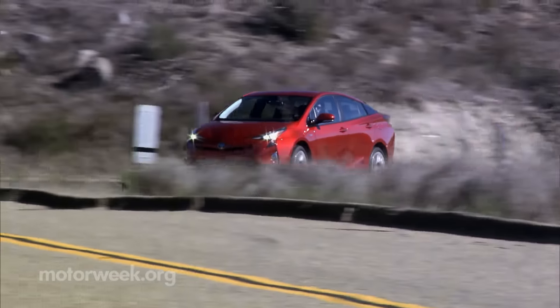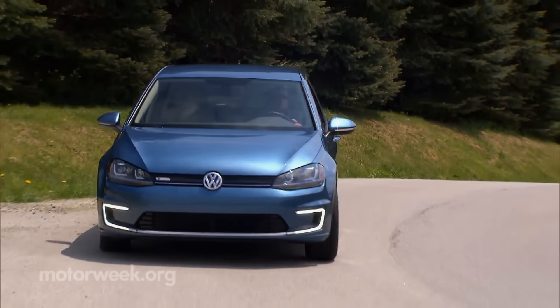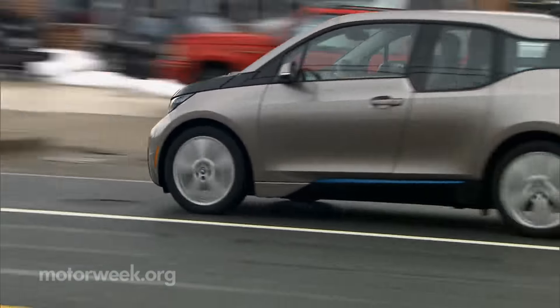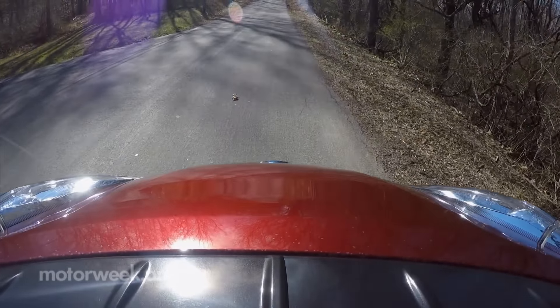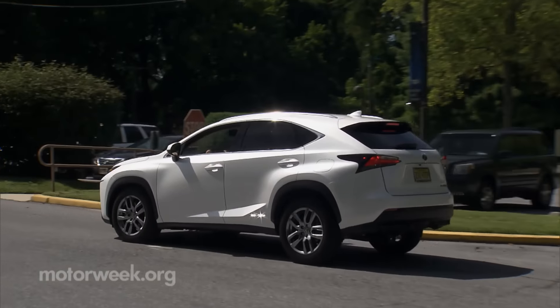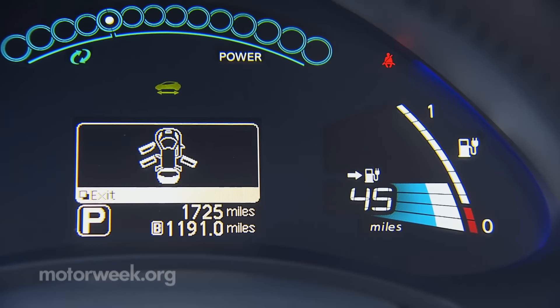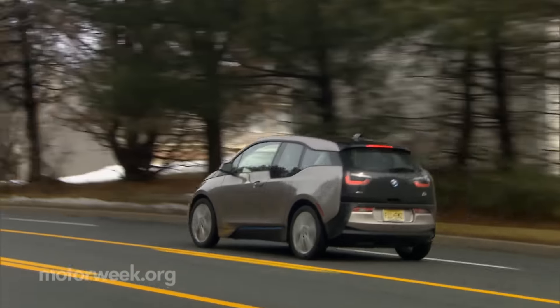For hybrid and electric vehicles, city and highway numbers can be much closer. Many operate in EV-only mode at least part of the time. And regenerative braking puts energy back into the batteries to extend EV range. But don't overuse the brakes. When you brake really hard in a hybrid vehicle, the current flow to the battery is limited based on the temperature and state of charge of the battery, so more of that energy is dissipated through the friction brakes and lost.